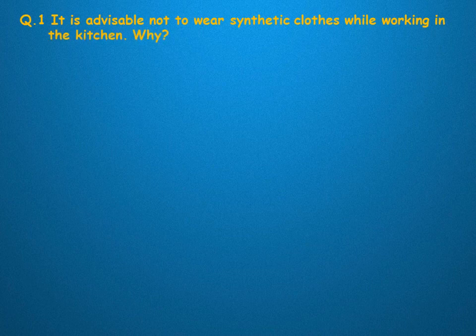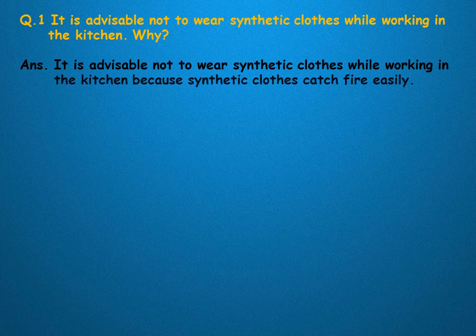It is advisable not to wear synthetic clothes while working in the kitchen. Why? It is advisable not to wear synthetic clothes while working in the kitchen because synthetic clothes catch fire easily.